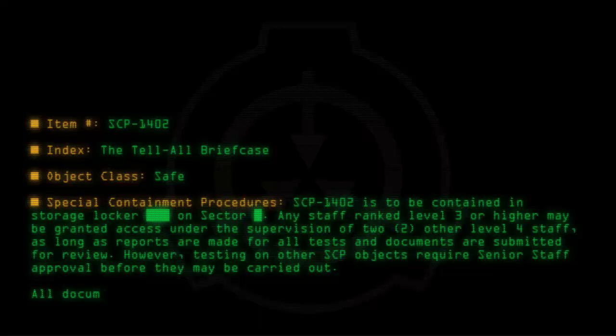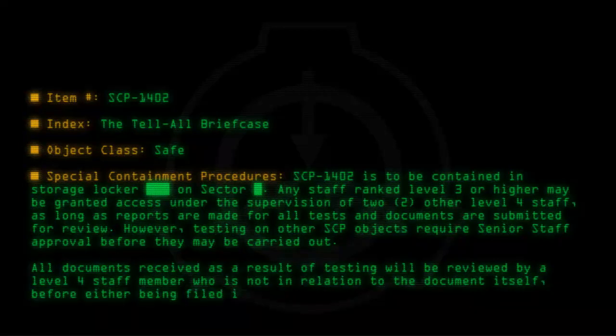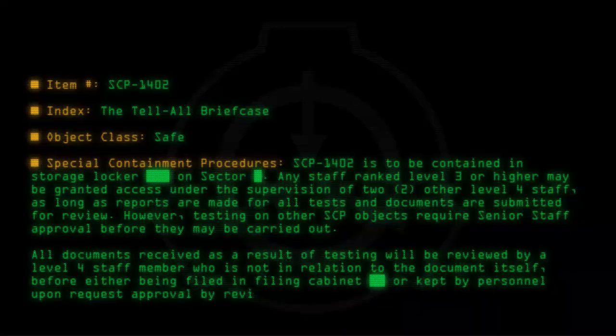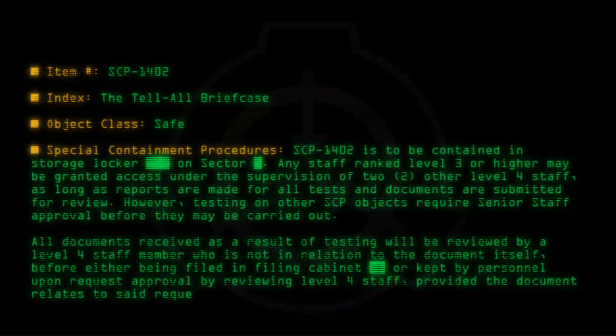All documents received as a result of testing will be reviewed by a level 4 staff member who is not in relation to the document itself, before either being filed in a filing cabinet or kept by personnel upon request approval by the reviewing level 4 staff, provided the document relates to said requesting personnel.